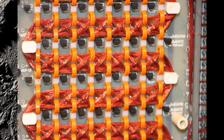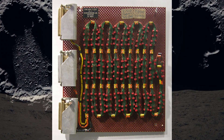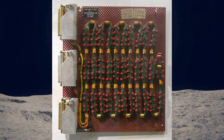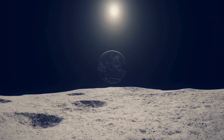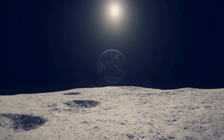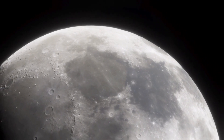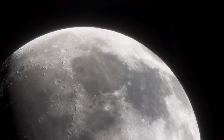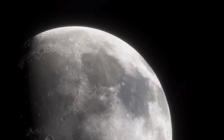They achieved this efficiency using something called rope memory — a unique way of storing code where it was physically woven into the computer's memory using wires and magnetic cores. Picture wires threaded through tiny donut-shaped magnets — completely different from the microchips and flash storage we use today. This software, written in assembly language, was essentially the invisible navigator: constantly processing data from the IMU and optical instruments, performing complex trajectory calculations, and controlling the spacecraft's propulsion system to make course corrections.